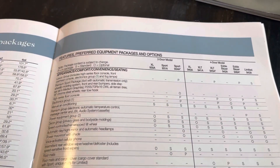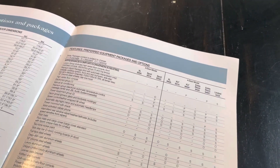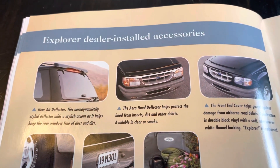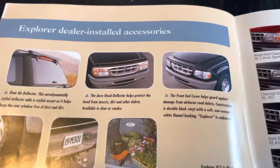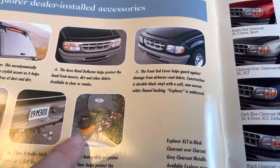All of your standards, options, and package availabilities for everything from XL all the way to Limited. And of course not to be outdone, we have dealer installed accessories: rear air deflector, aero deflector up front, cover, mud flaps, class two trailer hitch, and cargo liner.